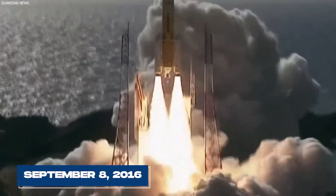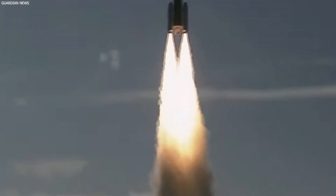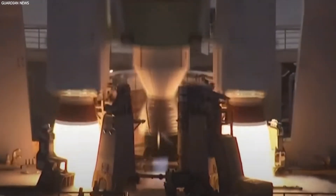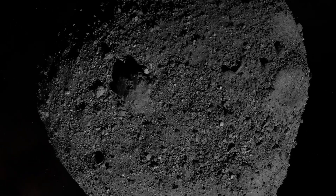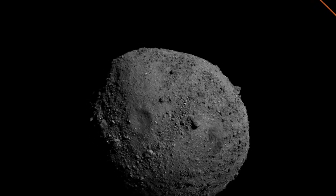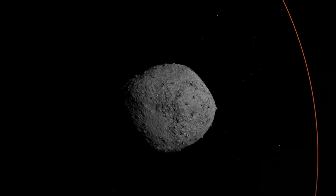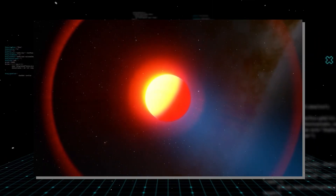On September 8, 2016, the OSIRIS-REx mission began its ambitious journey. Launched from Earth, its destination was Bennu, millions of miles away in the depths of space. The primary goal was to collect a sample from Bennu's surface — no ordinary task. The mission sought to gather pristine material, untouched for billions of years, to help scientists unlock the secrets of our solar system's infancy.